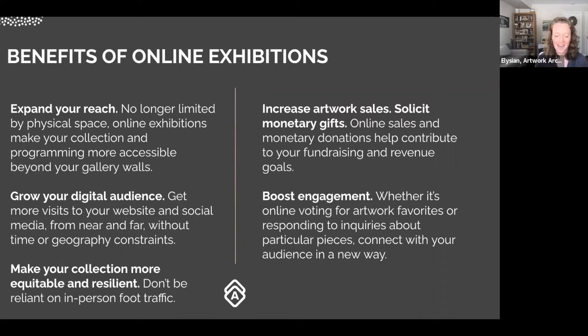Here are a few benefits we have seen from online exhibitions: expanding your reach, growing your digital audience, making your collection more equitable and resilient, increasing artwork sales or monetary gifts, and boosting engagement. We'll get into these in more detail throughout the presentation.